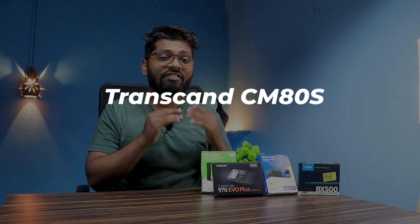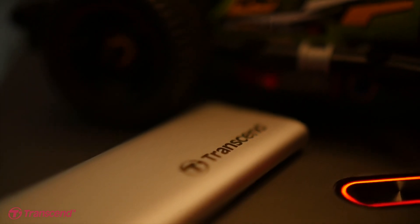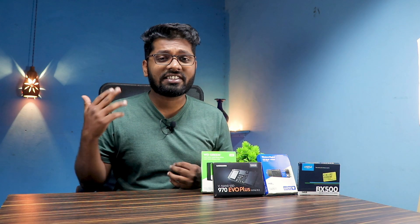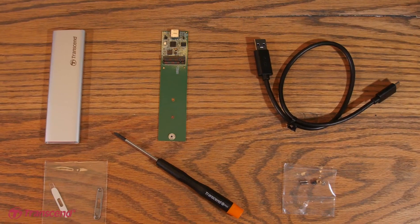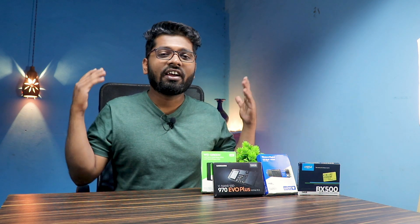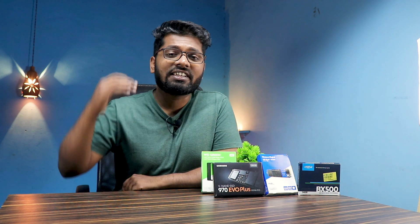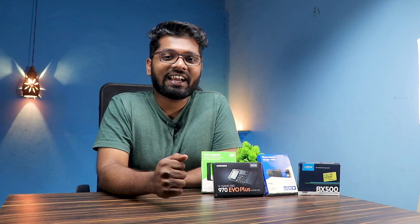The last one on our list is from Transcend, a reputed brand for RAM and storage devices. However, they've done something misleading with this SSD enclosure — on Amazon it says NVMe SSD enclosure, but it only supports SATA SSDs. So please do not buy this one; it is not on our recommended list. That wraps up the video — thank you for watching, do subscribe for more amazing content, and we'll catch you in the next one. Until then, peace.